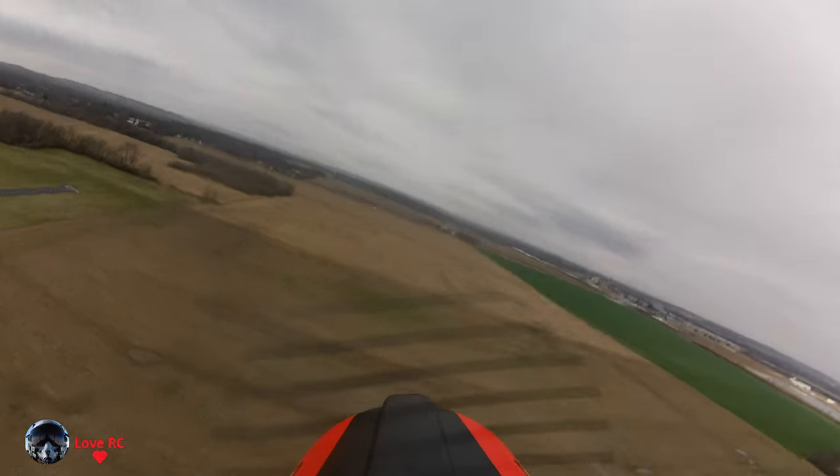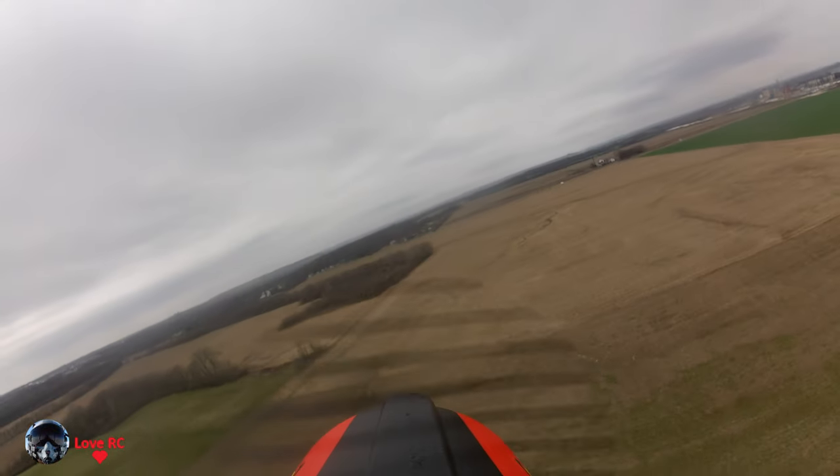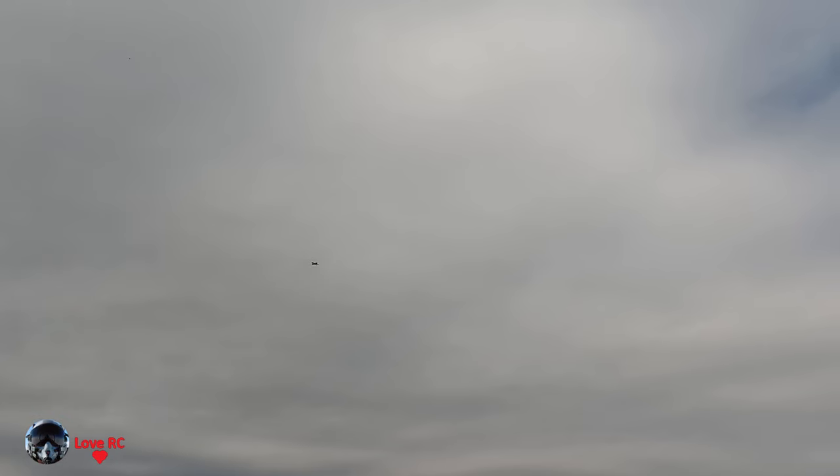ESC 14.4 volts, 64 amps, 95 Fahrenheit. Oh, it's no flaps. Gear up, gear up.